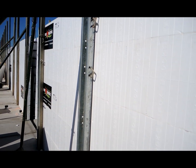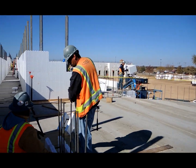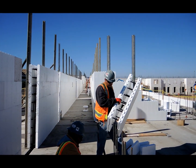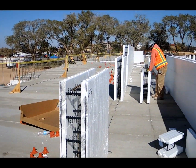Whiting Turner is the GC out here and they're doing a great job managing the project. Sustainable Construction Solutions is the ICF subcontractor, and these guys are doing really good work.